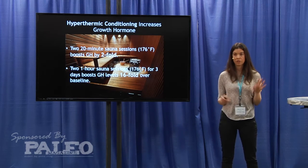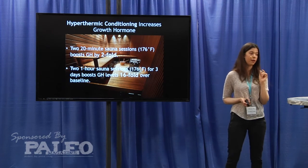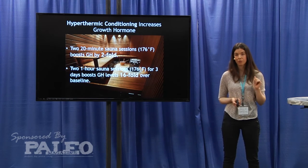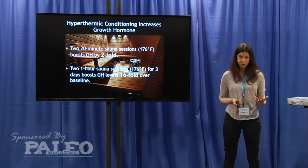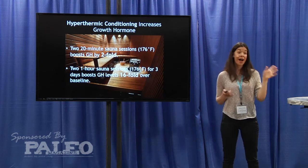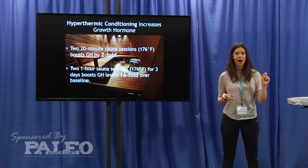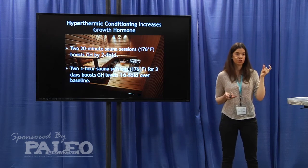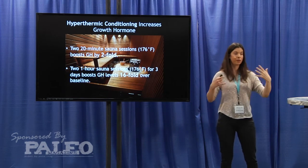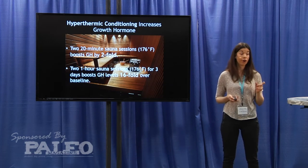Two one-hour sauna sessions — which is totally extreme — separated by a 30-minute cooling period for three days in a row can increase the expression of growth hormone over baseline by 16-fold. That's very extreme, but it highlights that you can hyperthermically condition your body to cause physiological adaptations that help you, upon later heat stress, adapt through specific cellular responses.